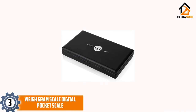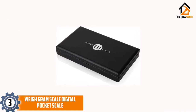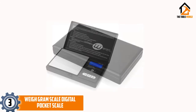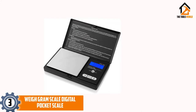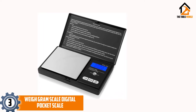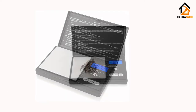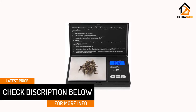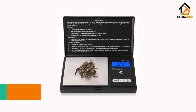At number 3, we have the Way Gram Scale Digital Pocket Scale. This particular product is available in black color and is designed to give you accurate measurements. It is lightweight and thus portable, so carrying it from one place to another would be easy. You would be able to get information using four different weight modes, so depending on your choice you can select the one you like. It would be suitable for measuring gold, silver, for your kitchen, and so much more. You can check the details for more information on this particular product.